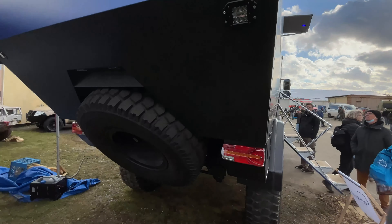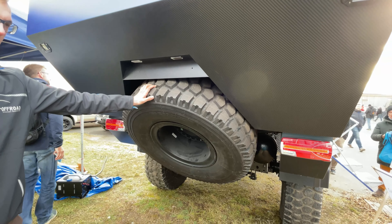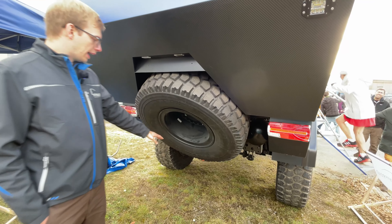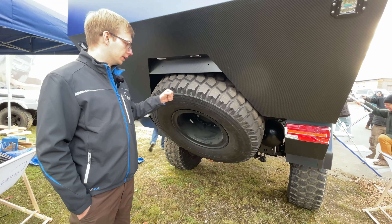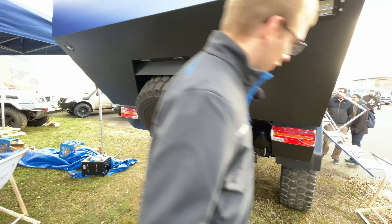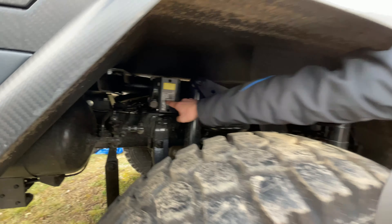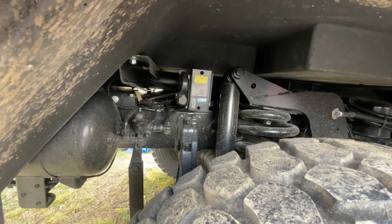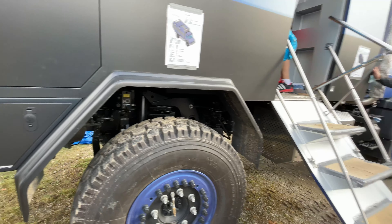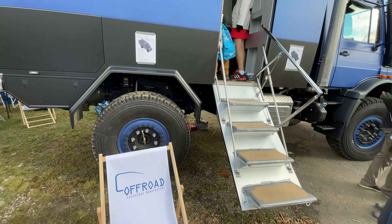Before going inside, this is the spare tire mounted right on the back of the vehicle. Even if you're departing and hit something, it's a tire so you won't damage anything. There's a small winch operated from here to raise and lower the tire, making it really comfortable and easy to get it down and the old one back up.